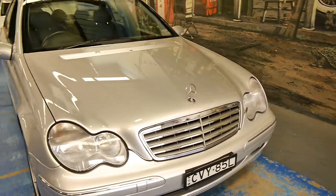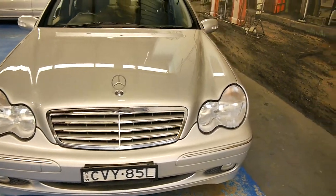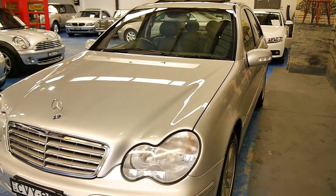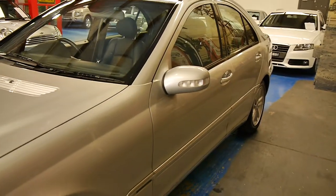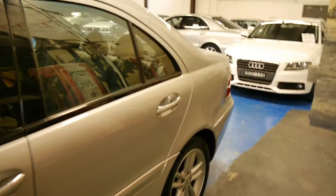G'day ladies and gentlemen, this is Richard here at the Old Timer Centre in Marrickville, New South Wales. Today we've got one of those cars that's been loved and well looked after. It's been to Mercedes-Benz G Brothers in Mona Vale every single time that it's been serviced. It is a C320 December 2002 Elegance sedan.